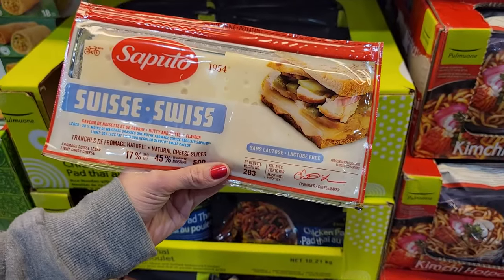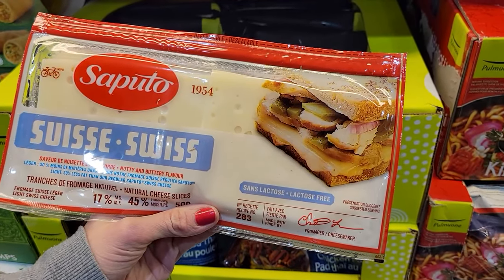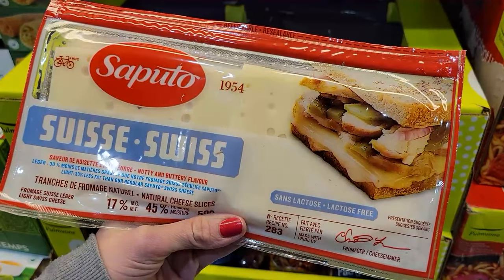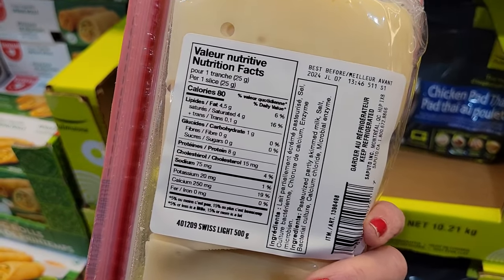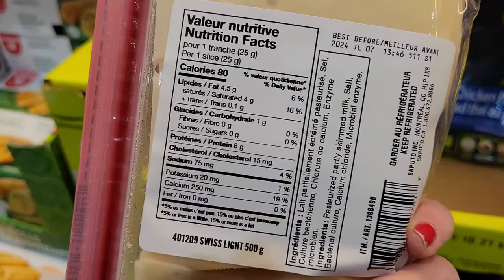Number one: Saputo Light Swiss Cheese Slices. 80 calories and 8 grams of protein a slice. I love Swiss cheese because it adds flavor to my sandwiches and wraps and bumps up the protein with very little calories. Super easy for cheese and crackers or cheese and rice cakes for a snack on the go.